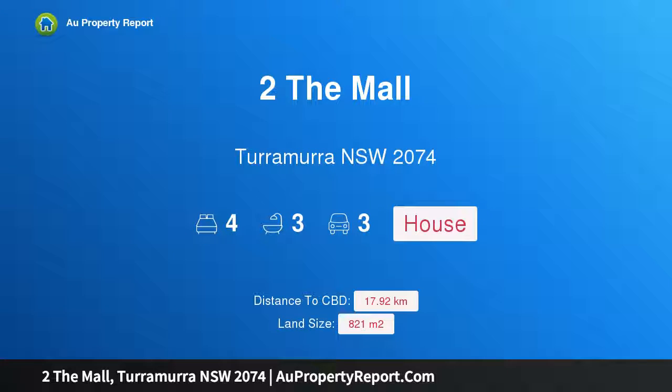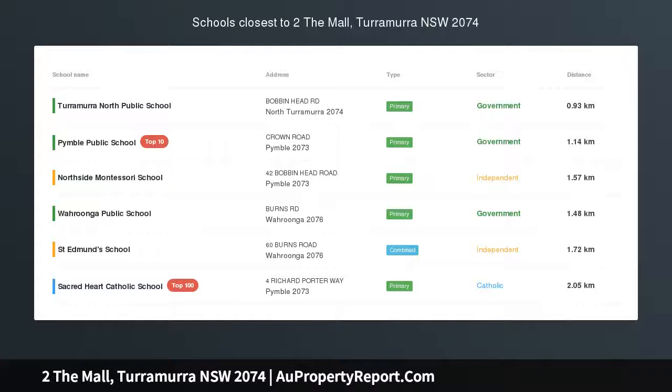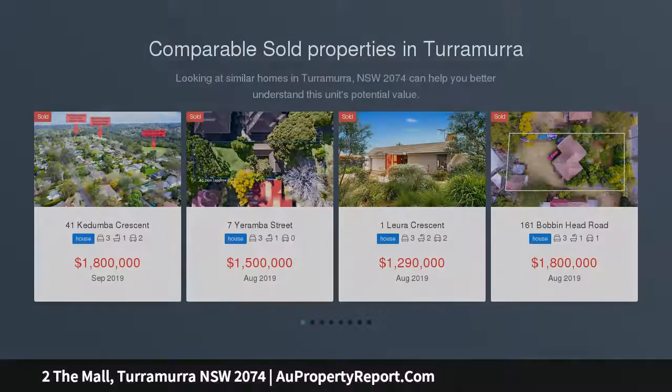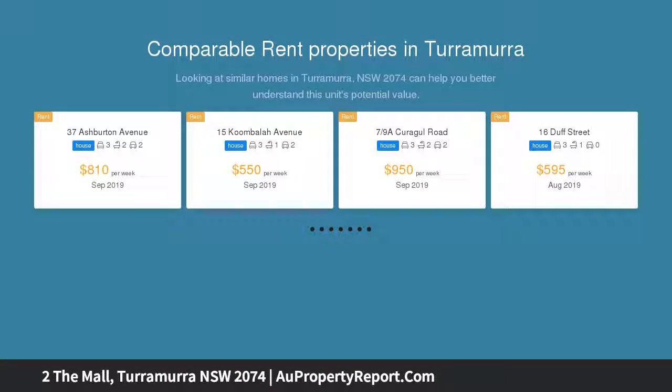Hi, I am glad to introduce this property at Turramurra NSW 2074 — a renovated family home in an enviable community setting, showcasing sophisticated contemporary renovations designed for easy care modern living. This superb family home offers a flowing single level layout wrapped in picturesque landscaped gardens.